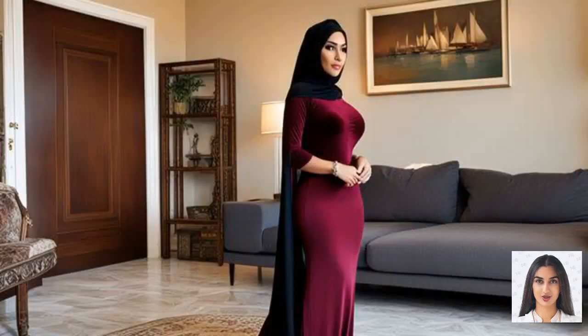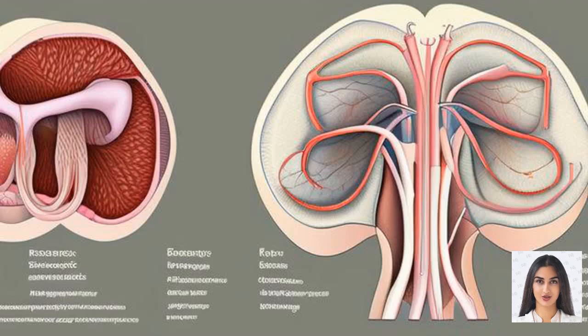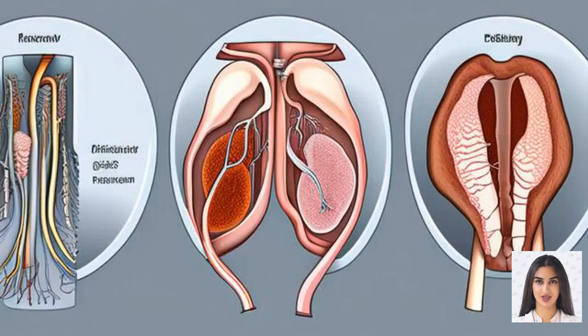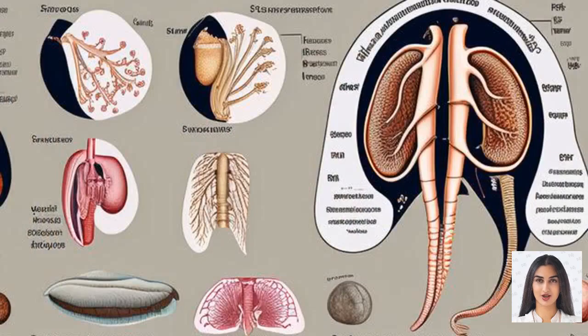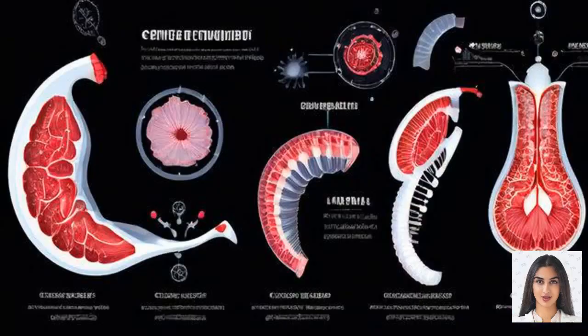The engorgement of the clitoral glands — the external part of the clitoris — and the clitoral shaft, along with the surrounding erectile tissues, results in what is termed a female erection. The labia minora also swell and become more sensitive during this process, contributing to the overall sensation of arousal. In addition to the clitoral erection, sexual arousal also triggers the Bartholin's glands, located near the vaginal opening, to produce lubrication. This natural lubrication reduces friction during intercourse and enhances pleasure, further facilitating sexual activity. The vaginal walls themselves become engorged with blood, which also aids in lubrication.